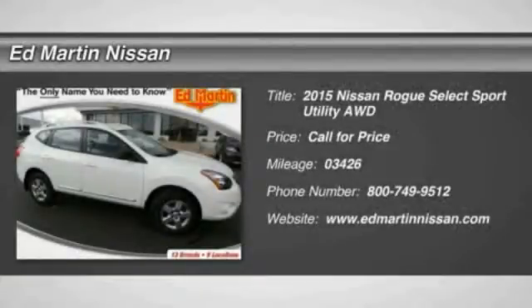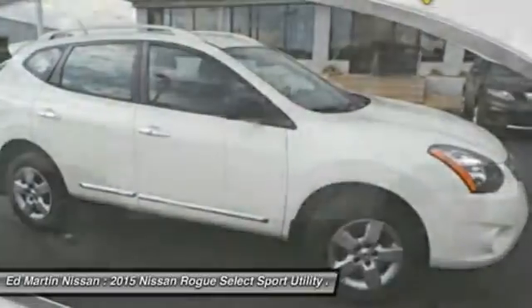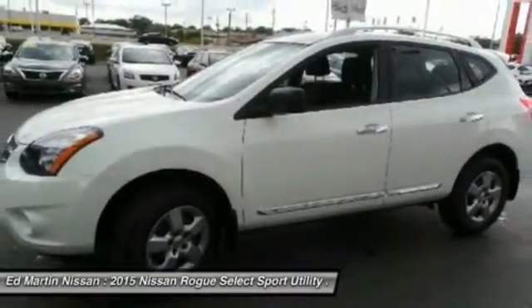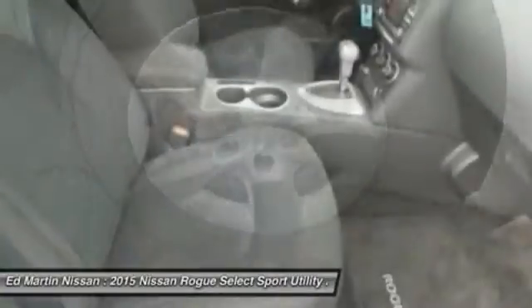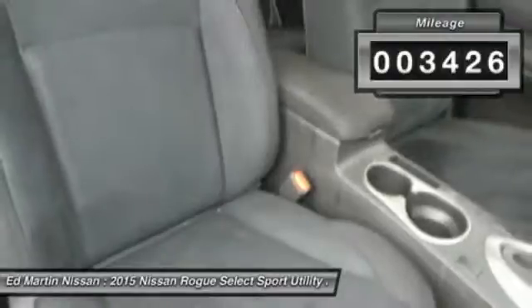The 2015 Rogue. The stylish Rogue gets 27 miles per gallon and still boasts nearly 58 cubic feet of cargo space. With a 5-star side impact safety rating and intuitive all-wheel drive for confident handling, the Rogue is more than you expect and everything you deserve. This vehicle has less than 4,000 miles.